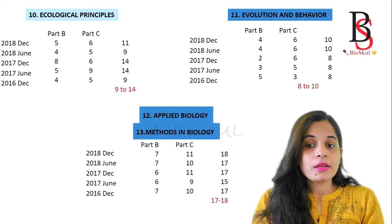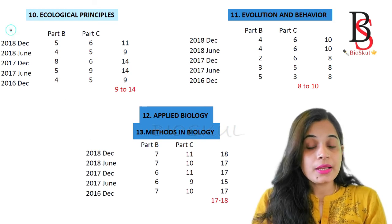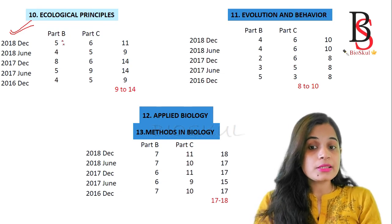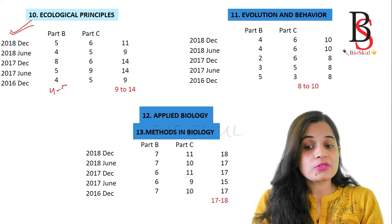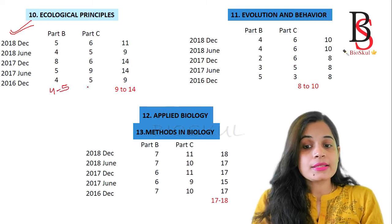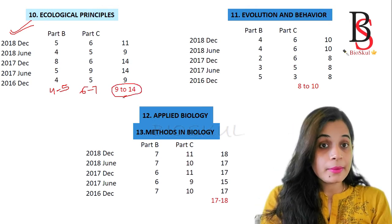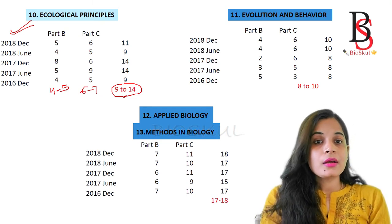Unit 10 - Ecological Principles - is very important and you should not skip it. From Part B you will get 4 to 5 questions, and from Part C at least 6 to 7 questions. On average you are going to get 9 to 14 questions from Ecological Principles. This is a very high-scoring unit, and you can answer the questions well if you have a clear conceptual understanding.